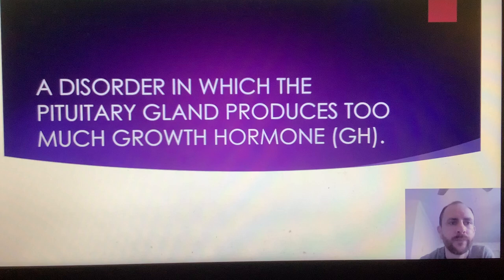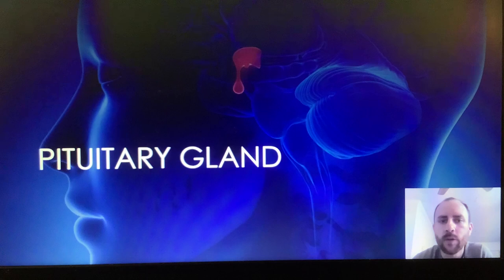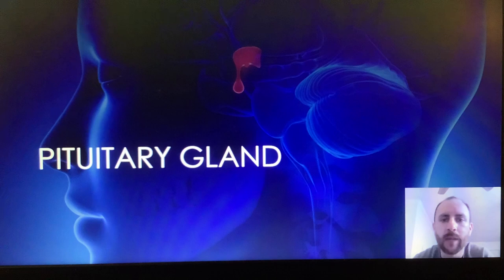The pituitary gland is what we'll be going over in this slide. The pituitary gland produces hormones, and the release of these hormones are controlled by the hypothalamus, which sits right above the pituitary gland. The hypothalamus governs the body's homeostasis, and when the body is off balance, the hypothalamus directs the pituitary — or the master gland, as it's also known — to release certain hormones into the body.